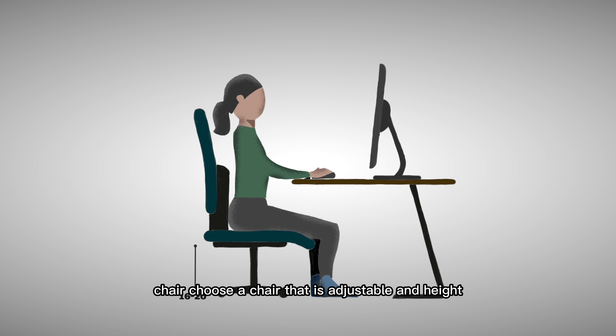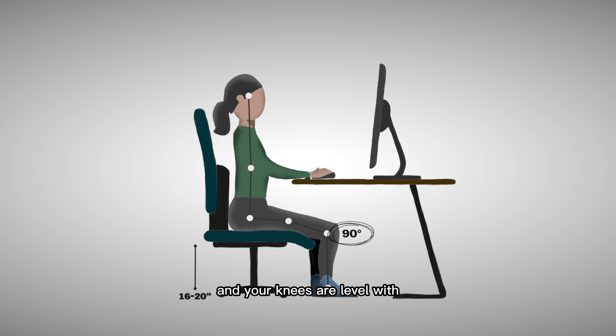Chair. Choose a chair that is adjustable in height with good lumbar support and a comfortable cushion. Adjust the height so that your feet are flat on the floor and your knees are level with or slightly lower than your hips.